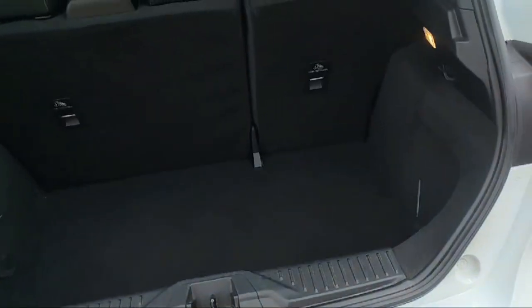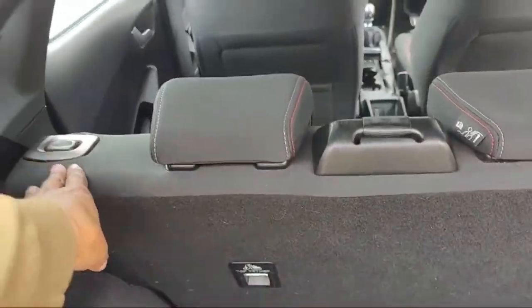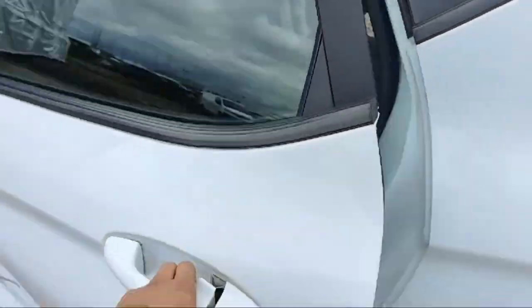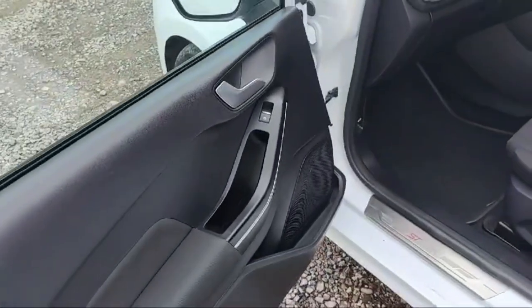Let's have a look at the trunk capacity — a massive space is there in the boot. We can even fold down the rear benches if we need some extra space in the boot. The left rear door is just similar to the right rear door.